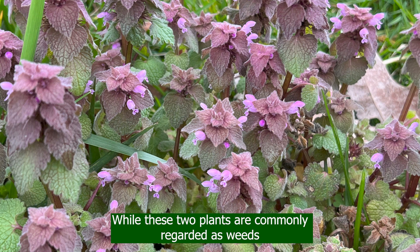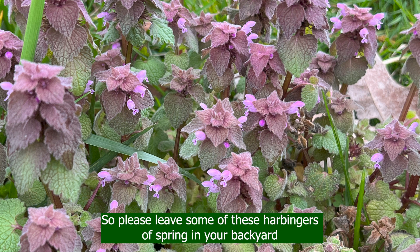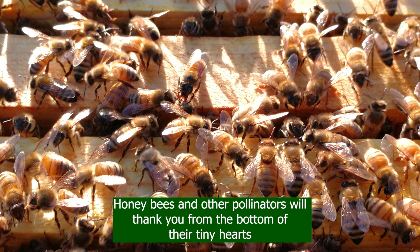While these two plants are commonly regarded as weeds, they are pretty. They are edible. So please leave some of these harbingers of spring in your backyard. Honeybees and other pollinators will thank you from the bottom of their tiny hearts.